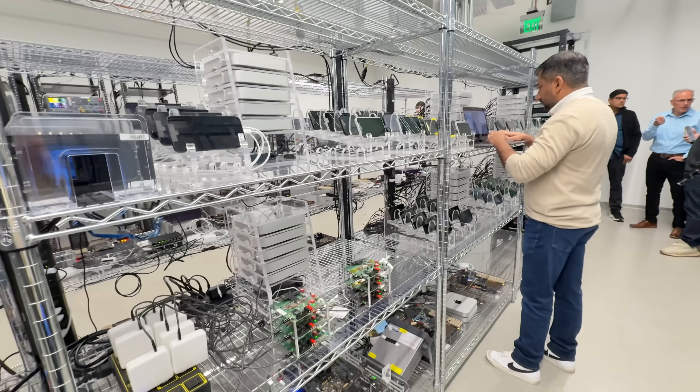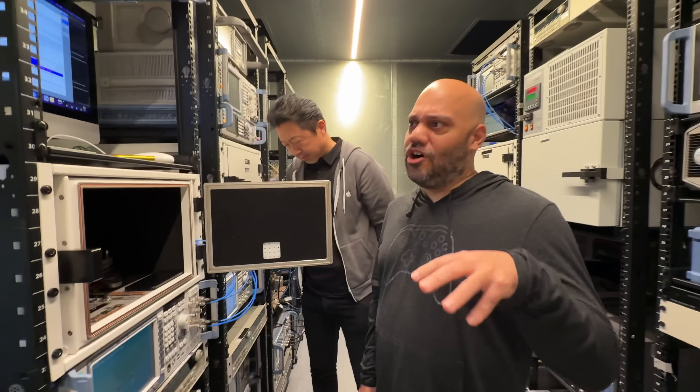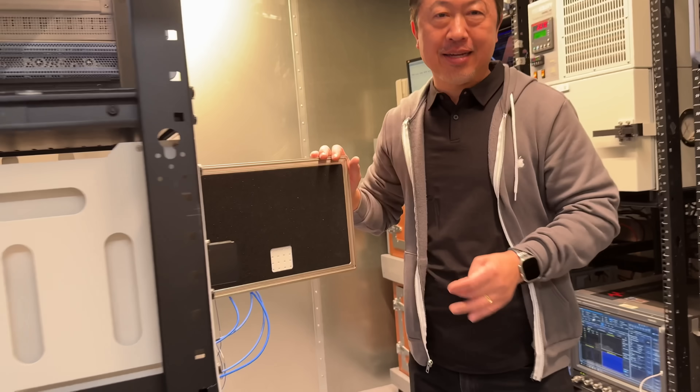These labs are where Apple silicon engineers work tirelessly, surrounded by cutting-edge equipment and advanced simulation tools. Before any physical chip is even manufactured, engineers use sophisticated formal verification methods to predict how the chip will behave under various conditions. These virtual tests are crucial as they help identify potential issues before the modem ever leaves the design stage.